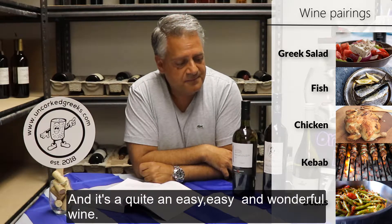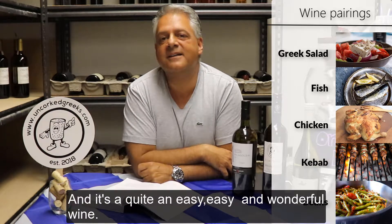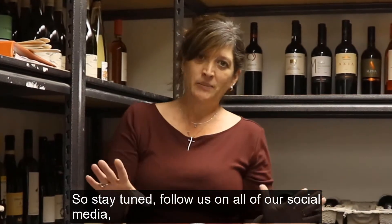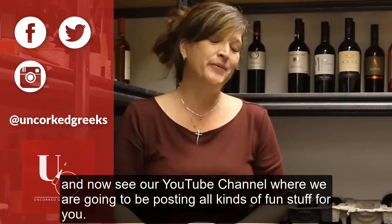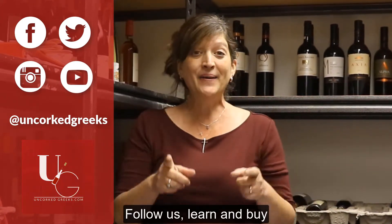It's quite an easy and wonderful wine. Stay tuned, follow us on all of our social media — Facebook, Twitter, Instagram — and check out our YouTube channel where we'll be posting all kinds of fun stuff. Follow us, learn, and buy at www.uncorkgreeks.com. Greek Grapes 101.